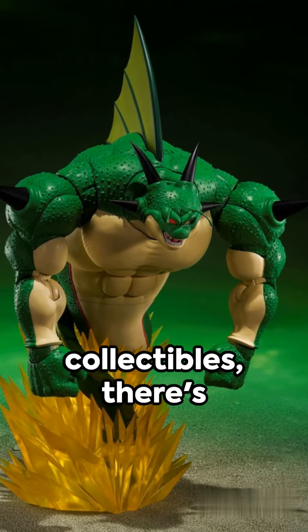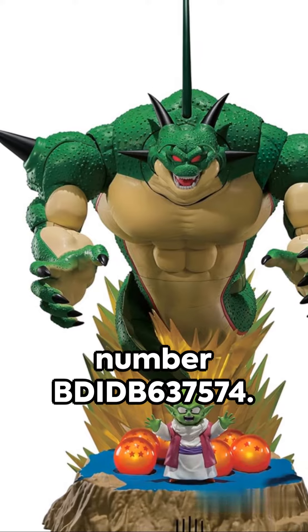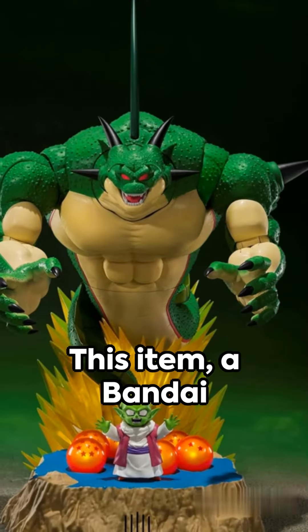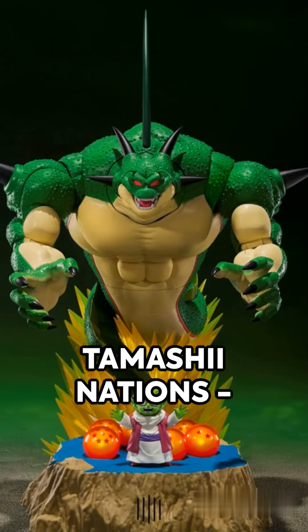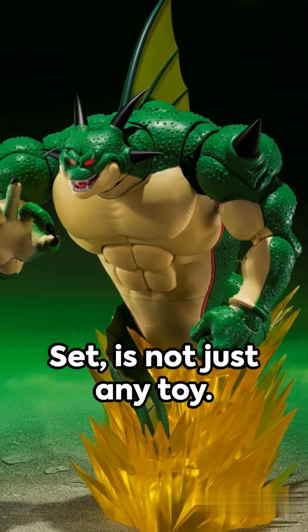In a world of playthings and collectibles, there's one that stands out, hailing from the USA and bearing the model number BDIDB 637574. This item, a Bandai Tamashii Nations Dragon Ball Z Purunga and Dende Luminous Dragon Ball set, is not just any toy.